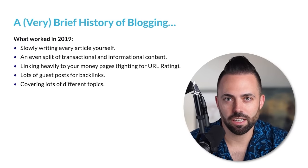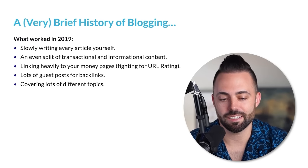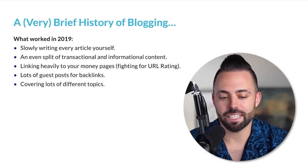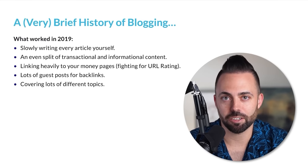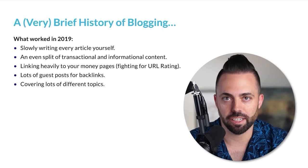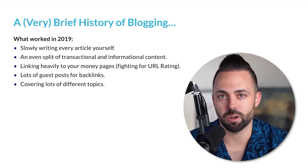Let's cover what used to work and what works now — a very brief history. In 2019, when I first started my blog, you would slowly write every single article yourself — about one to two articles a week, typing every word with your fingers. I also wrote an even split of transactional and informational content, but in this world of AI we now need more informational content per transactional post. We also linked heavily to the money pages, doing a bunch of link building to individual transactional affiliate articles, and they would rank if you had the highest URL rating. That's not really the case anymore — content quality matters more.